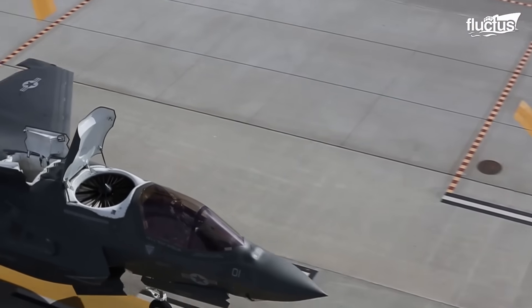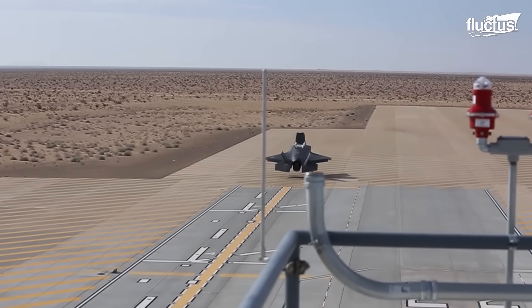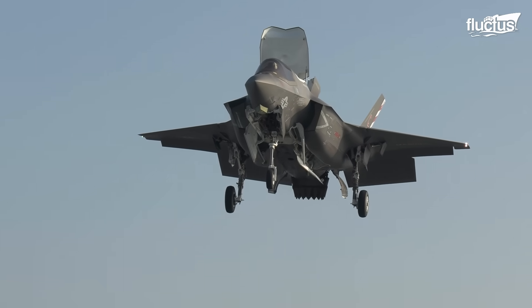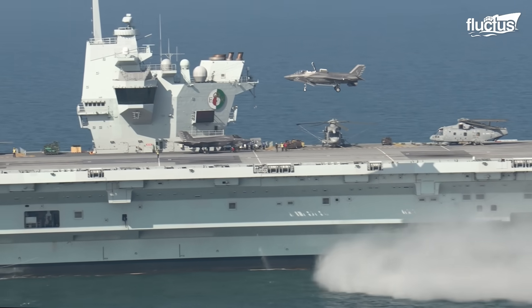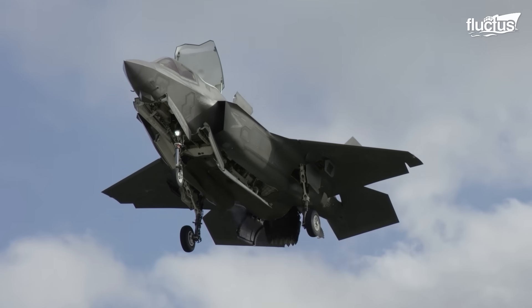To achieve short take-off, the lift fan and swivel nozzle work together. The lift fan provides additional lift as the aircraft accelerates down the runway. Once it reaches sufficient speed, the swivel nozzle redirects thrust downward, allowing the F-35B to lift off vertically.